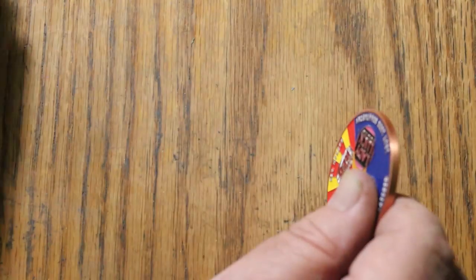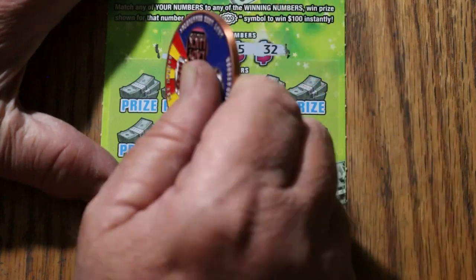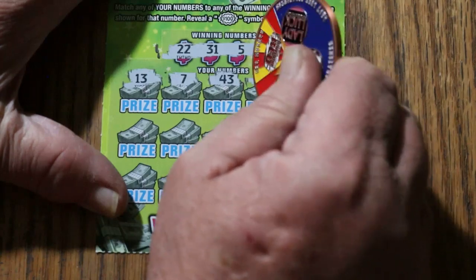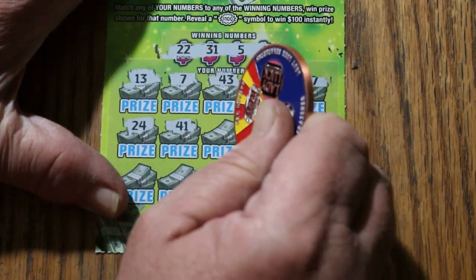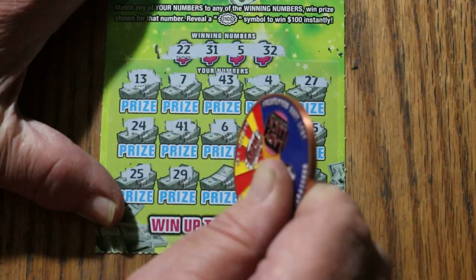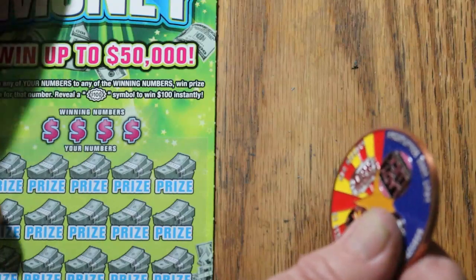Ticket 004: 22, 31, 5, and 32. 13, CJ's 7, 43, number 4, 27, 24, 41, number 6, my number 15, 35, 25, 29, 30, 17, and 12. No good. Ticket number 5 next.